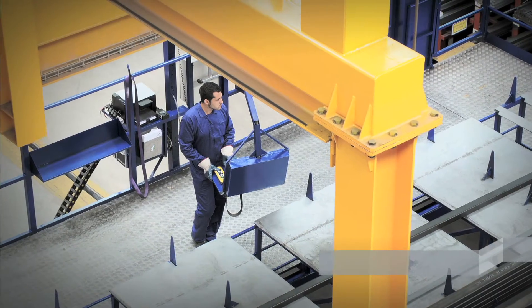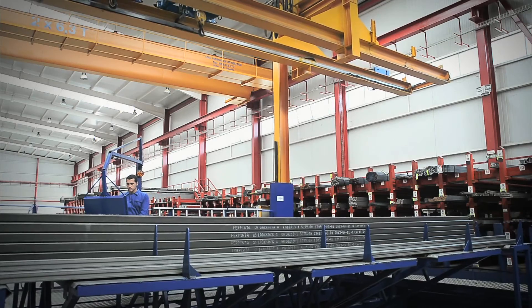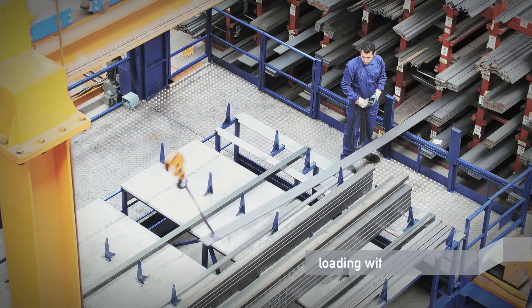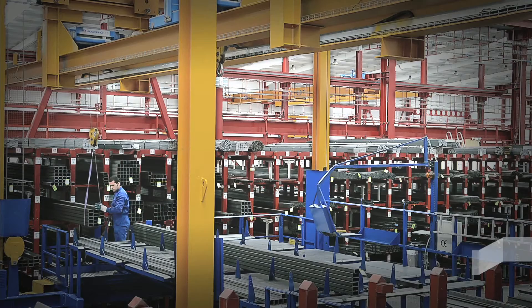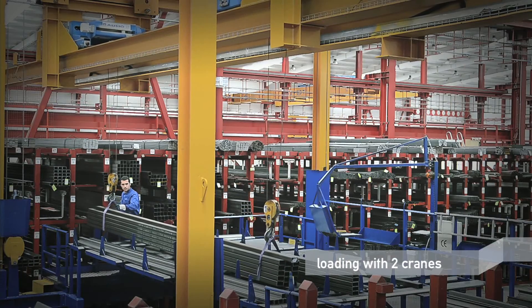The preparation of a lightweight order may be carried out manually, thus reducing by 70% the amount of time needed. The heavier materials can be handled with a single crane, and entire packages are easily handled by one operator using two cranes at a time.